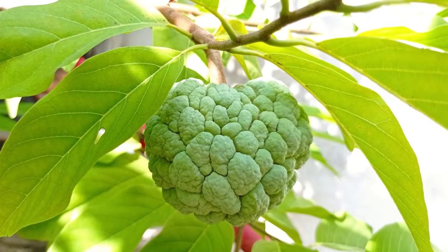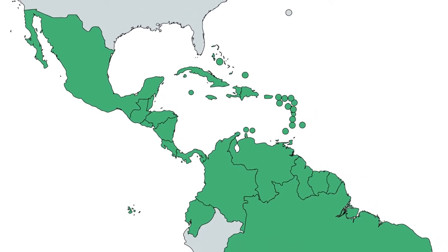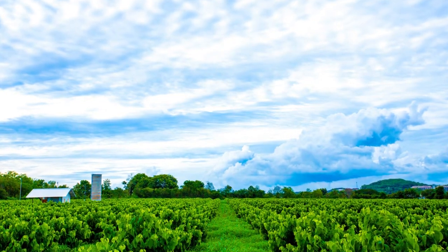Sugar Apple, also known as Sweet Sop, is a tropical fruit that is native to the Caribbean, South America and Central America but can now be found in other tropical countries as well.